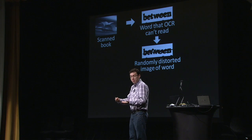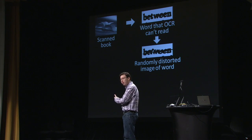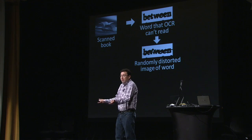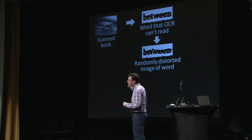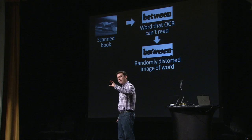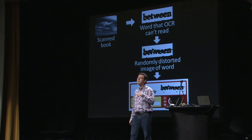After all, the CAPTCHA is a security mechanism. The question is, how can it do that when this is a word it just took out of a book and didn't know the answer for? For the system, this is just an image with some word in it — it doesn't know what it is. The solution is that whenever we present a word for which the system doesn't know the answer, we give it along with another word for which the system does know the answer.